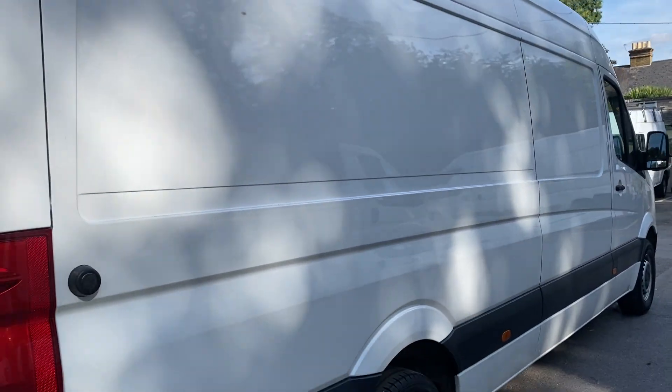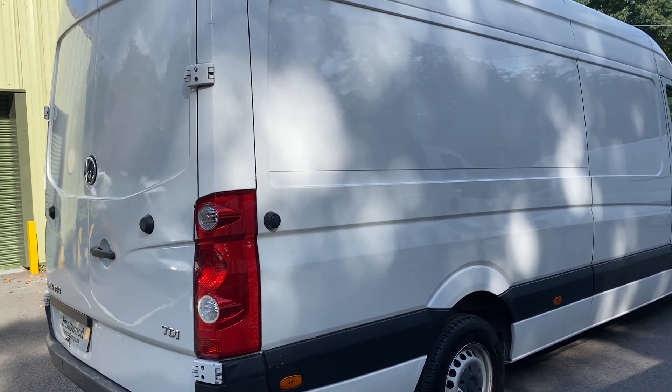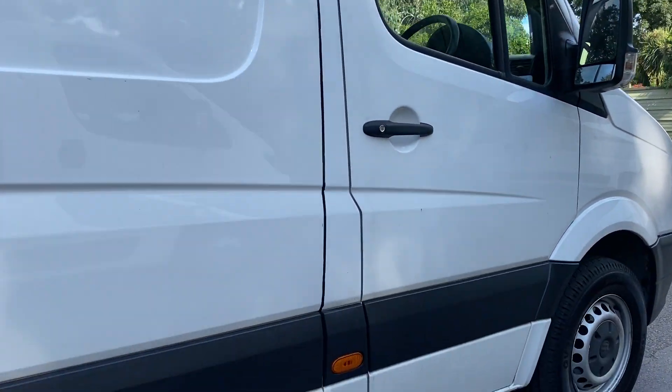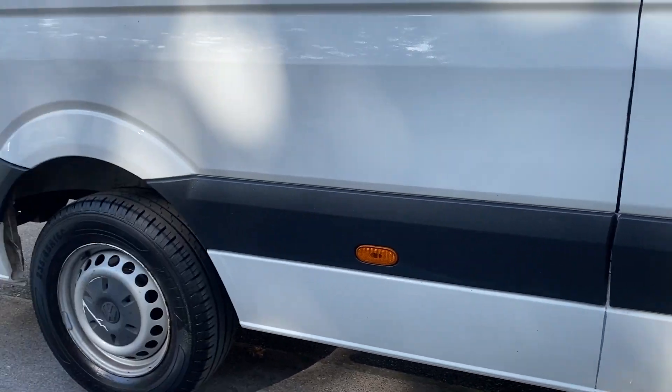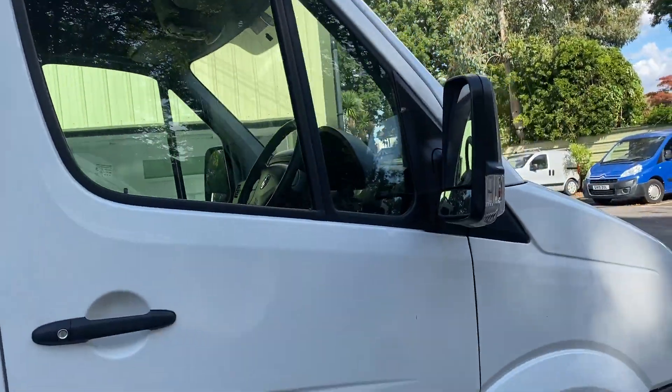You can see in the photos they tried to eliminate the light. It's a really, really tidy van. The seals are all tidy, there's no damage to them. There's no scratches on the top. Really, really tidy vehicle.